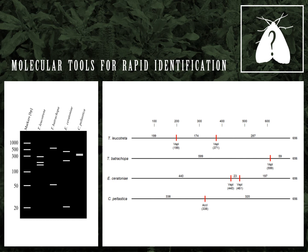Therefore, we developed molecular tools for rapid identification of these moths. Please feel free to use our diagnostic clinic services and send in moth samples. My team and I are happy to identify them for you.